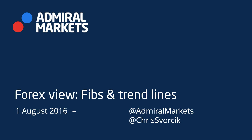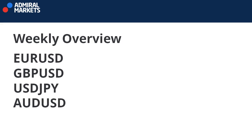Welcome to the weekly analysis of the Forex market. Today, Fibs and Trendlines I think are the best to review these 4 currency pairs.